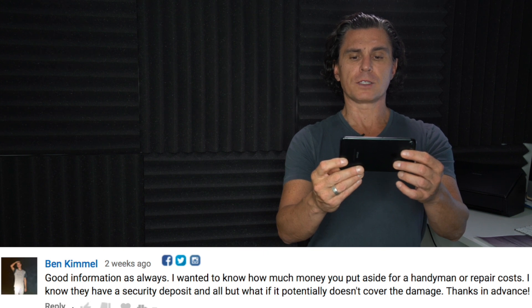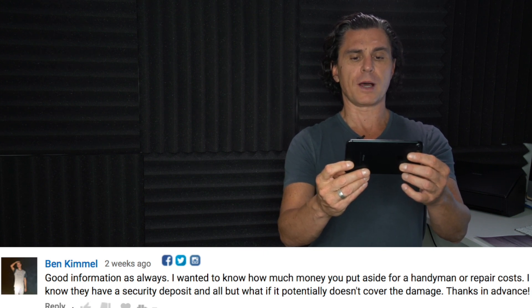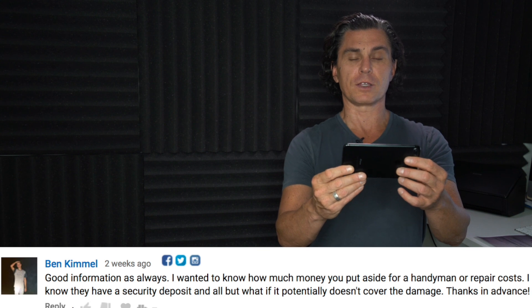A viewer asks: how much money do you put aside for handyman or repair costs? I know there's a security deposit, but what if it doesn't cover the damage? The real question is how do you pay for repairs and maintenance. The easiest thing to do is to set aside as much as you possibly can — I recommend at least 10%, and better is 15% or more, in a savings account.